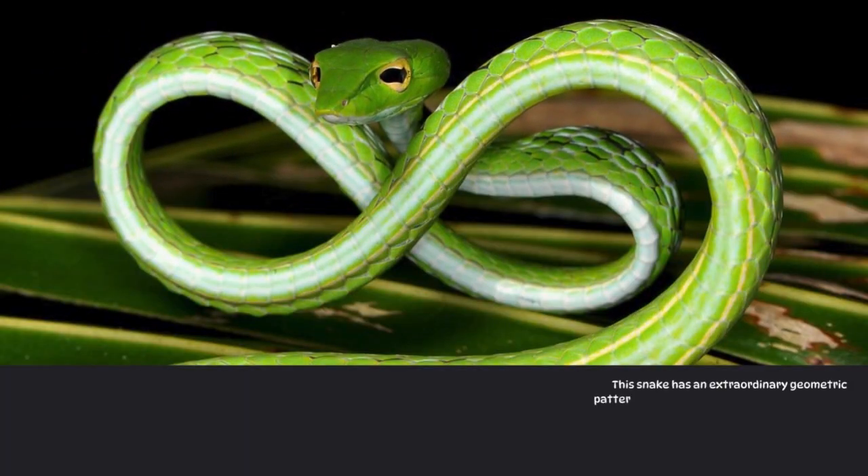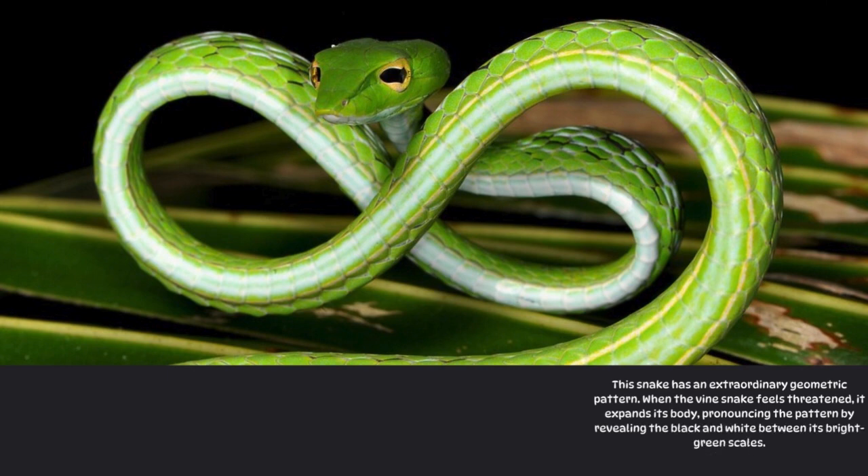Number 5: Asian Vine Snake. This snake has an extraordinary geometric pattern. When the vine snake feels threatened, it expands its body, pronouncing the pattern by revealing the black and white between its bright green scales.